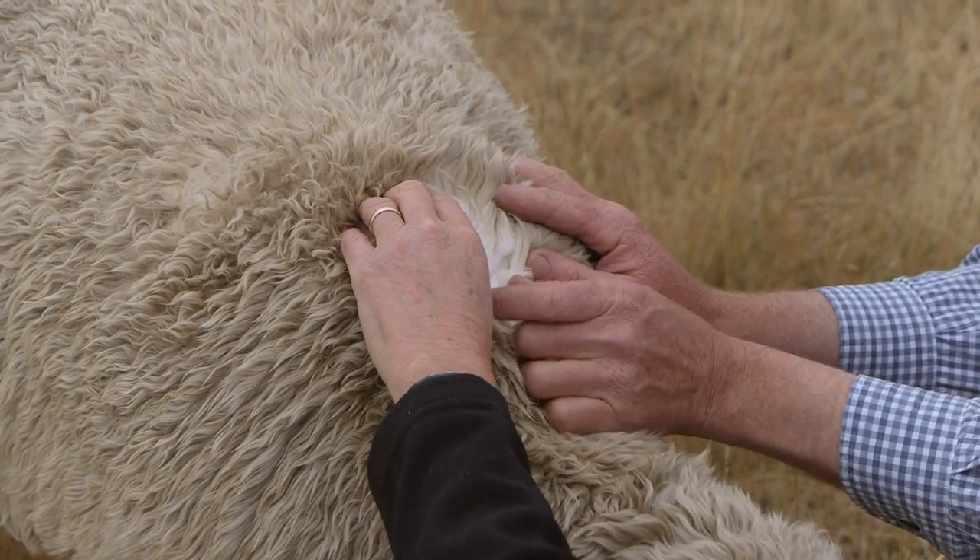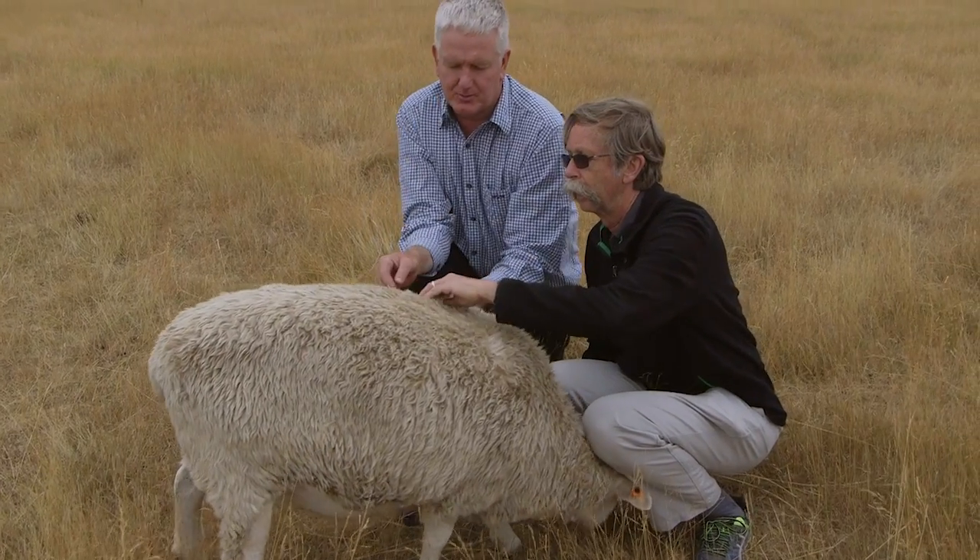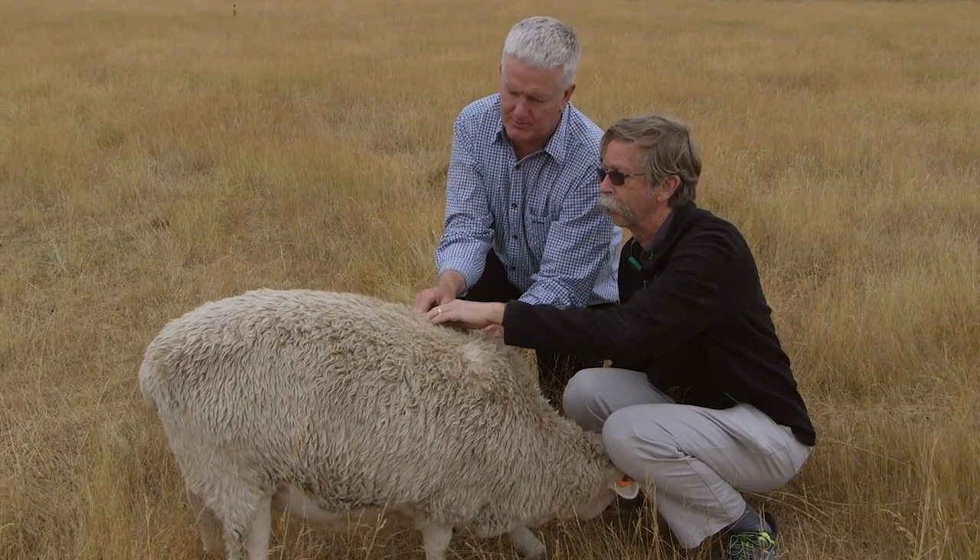We advertised around the various farms in Canterbury for unusual breeds of sheep with different lustre, different crimp, and we've been breeding those sheep as well to see whether that's a major dominant characteristic or not.